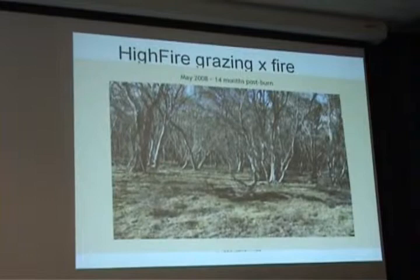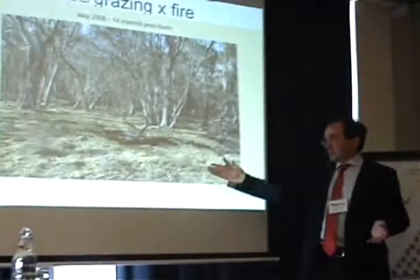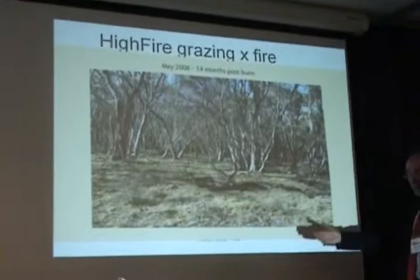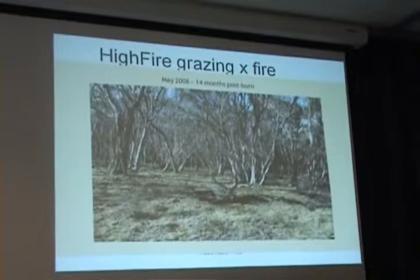This is exactly what all of the experienced people who live and work in the area of the snowy plains have predicted. The shrubs have been killed, the grasses and herbs are recovering strongly, growing well, and we expect that the effect in terms of the reduced fuel load will probably last for five to seven years — a very good treatment in terms of reducing the fuel load and the bushfire risk.